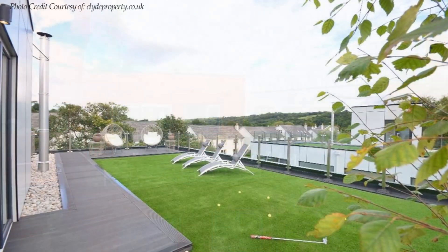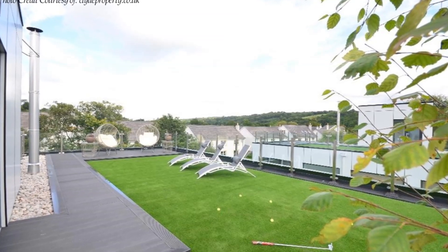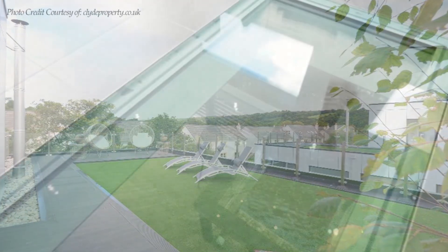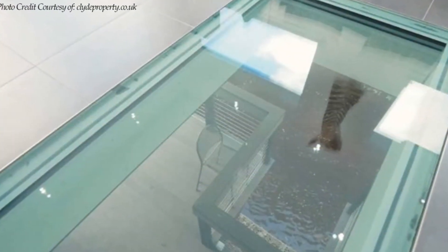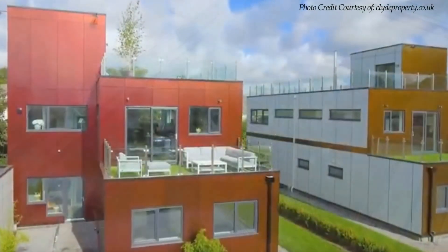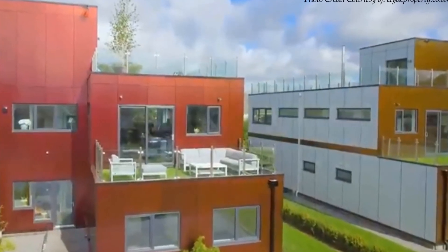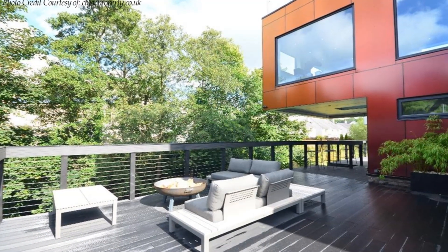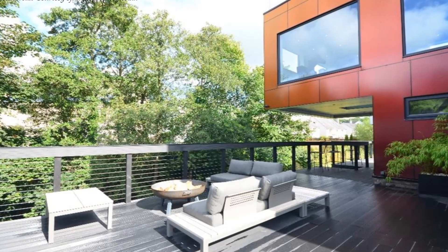The amazing shipping container homes boast geothermal heating, artificial grass roofs, and extraordinary glass floors showing the river flowing beneath the house. The design of the property uses containers horizontally and vertically, allowing for large balconies and roof terraces.